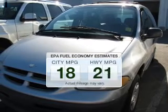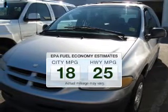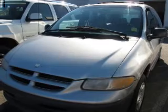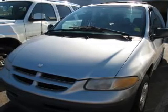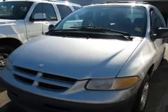Better gas mileage means better long-term driving, and this ride delivers with a great low fuel consumption rate. The powertrain includes front-wheel drive with a solid six-cylinder engine that responds smoothly to its automatic transmission.